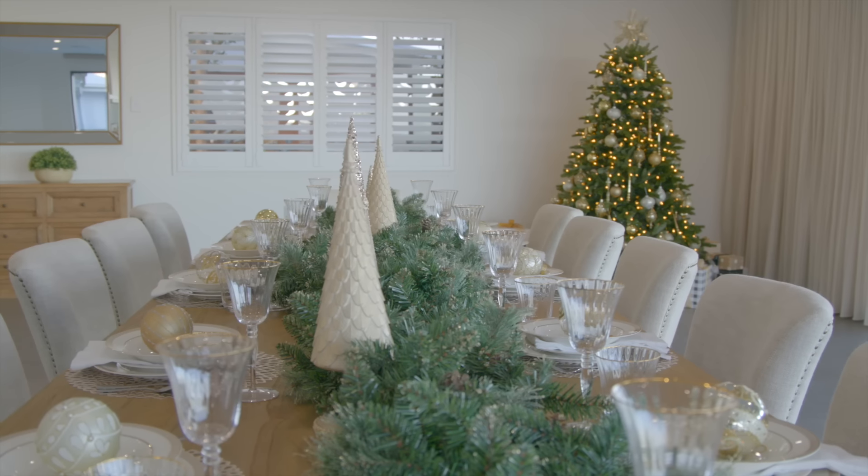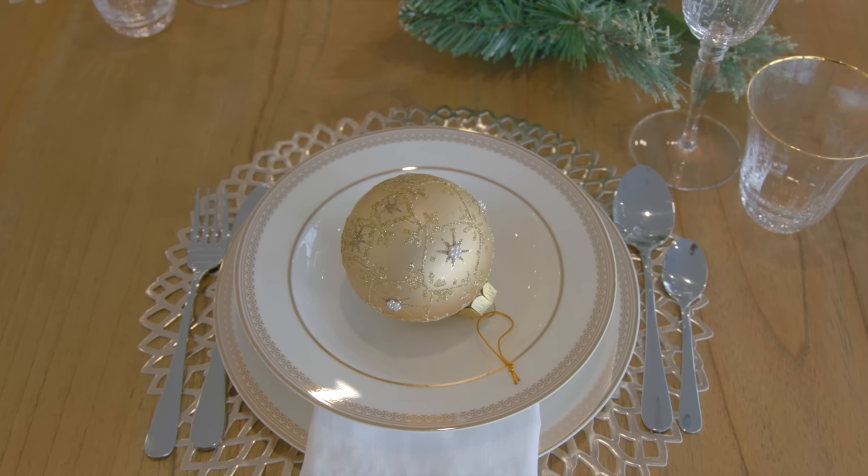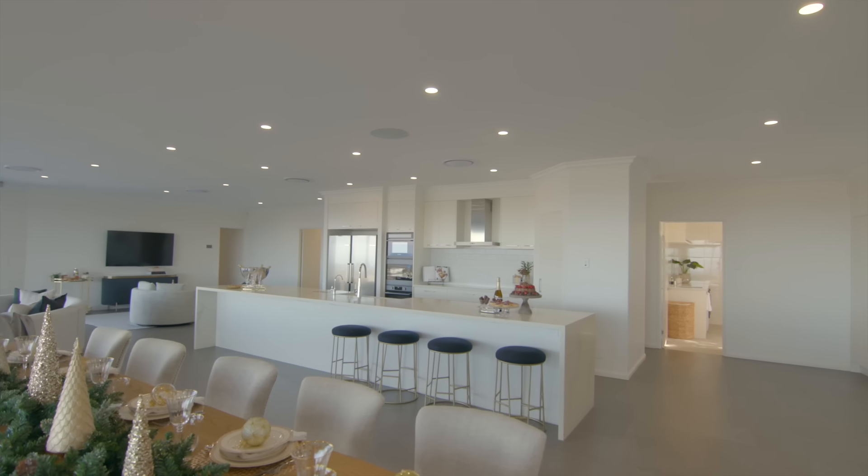Christmas is fast approaching. I like to say that I'm organised and totally mentally prepared for family celebrations. This year your family celebrations could be very different — you could be celebrating in your brand new prize home.